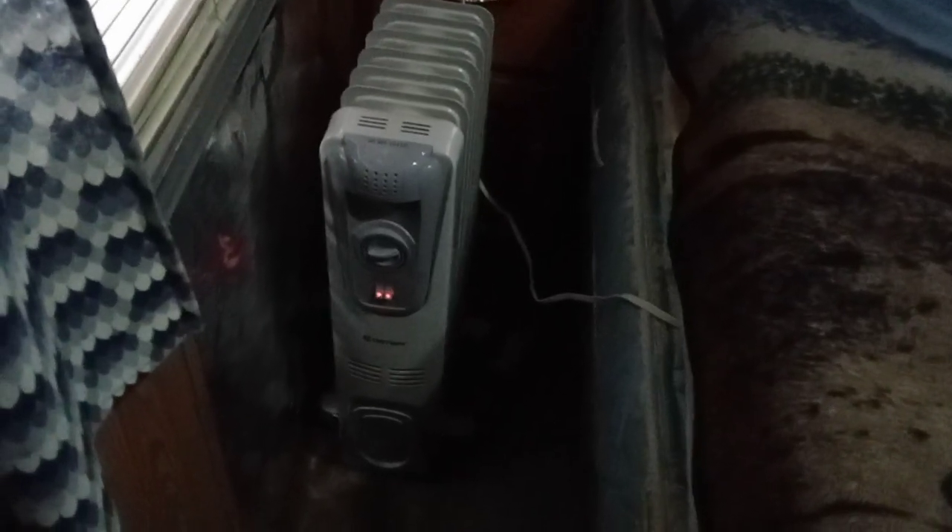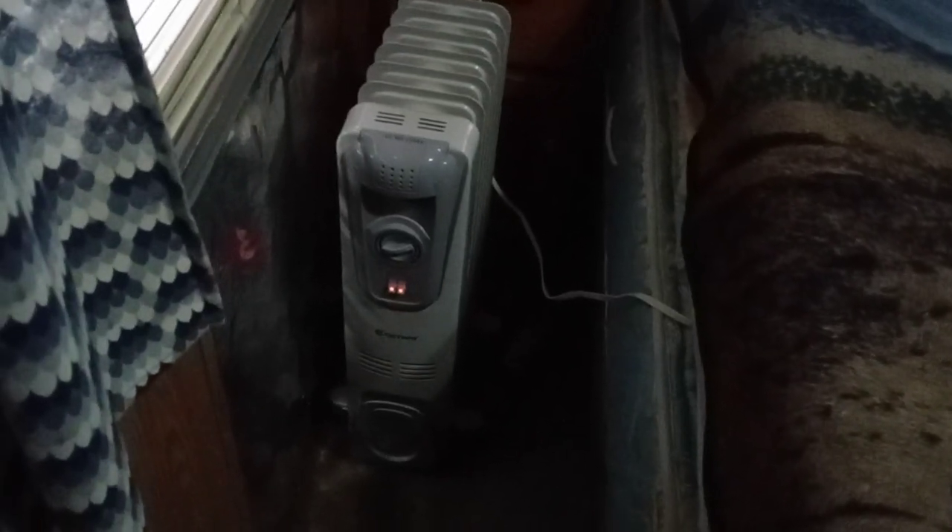Hi there. I'd just like to talk about this Costway Radiant Heater — an oil-filled radiant heater that I have. I've been using it probably two or three years now, and I use it in my bedroom to keep just my bedroom warm.